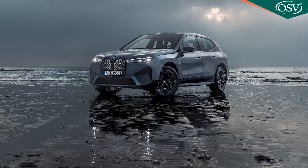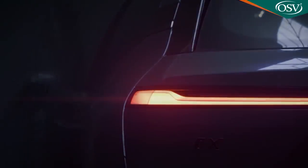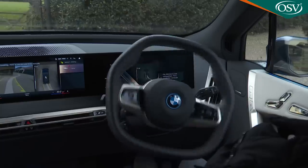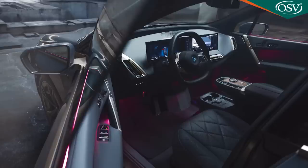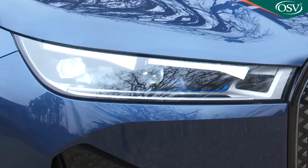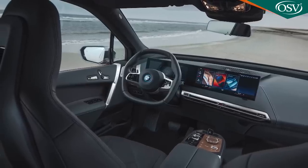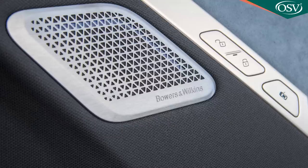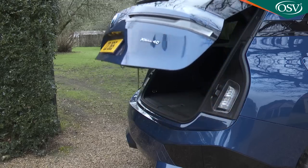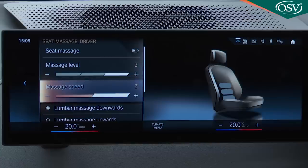The top iX M60 performance variant gets its own unique level of equipment, including larger 22-inch air performance alloy wheels, soft closed doors that latch themselves when half shut, the parking assistant professional surround view camera system that slots the car into spaces, and an interior camera system. M60 customers get a headlamp upgrade to piercing blue-themed laser light beams with a 600-metre range. Inside, there's BMW's interior design in sweet natural leather upholstery package, a thumping Bowers and Wilkins diamond surround sound audio system, comfort access keyless entry, the heat comfort package, ventilated front seats, sun protection glass, and a massaging system for the front seats.